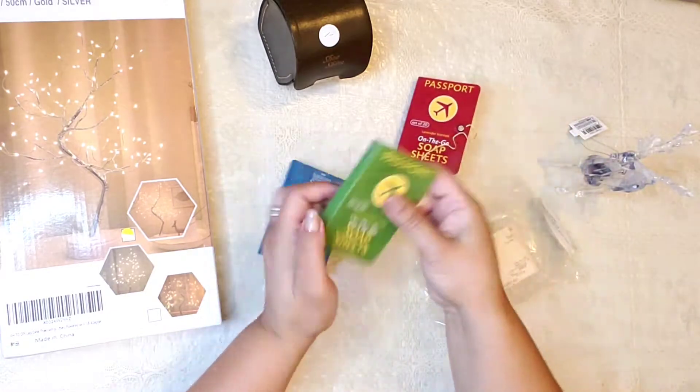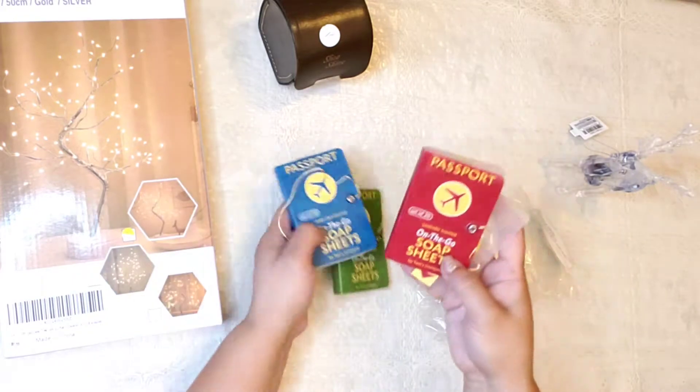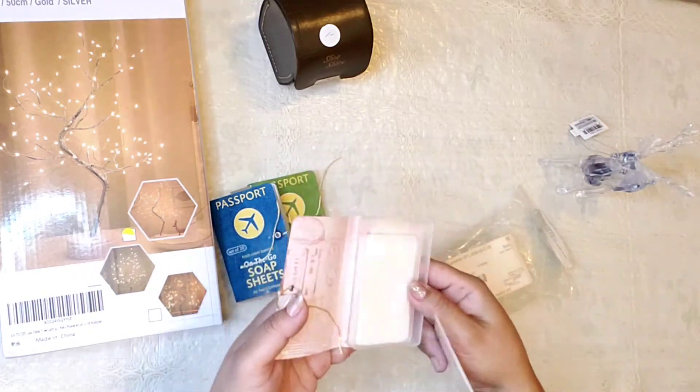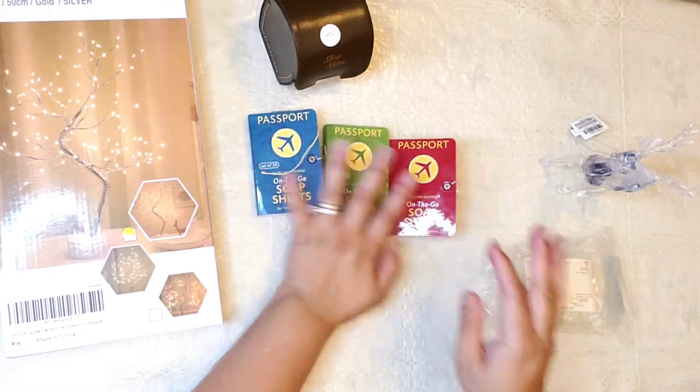I got all of these ones, you guys. Look at them. I thought I could maybe use them to put stickers or stuff inside, but they're so awesome. I really like those.